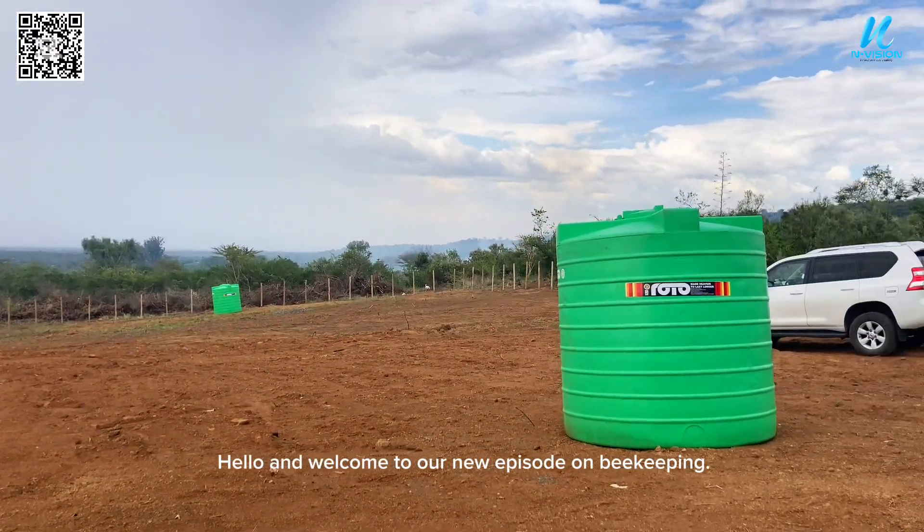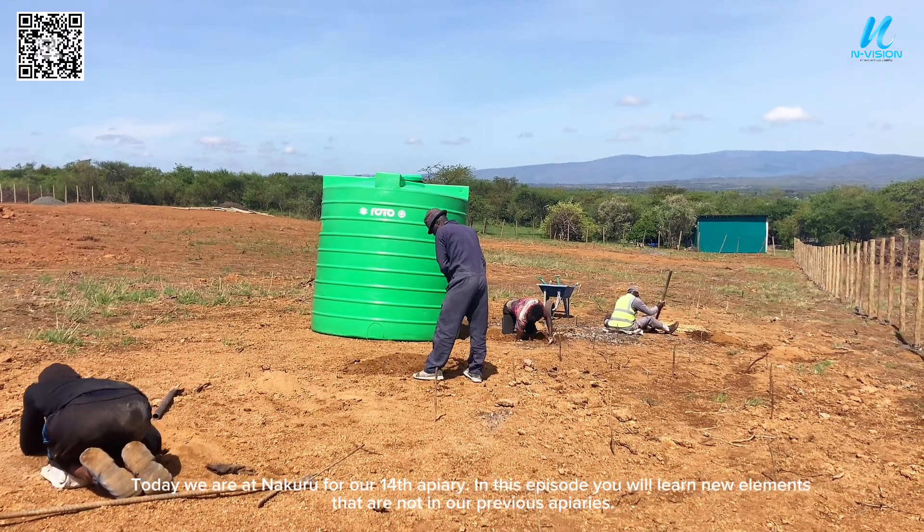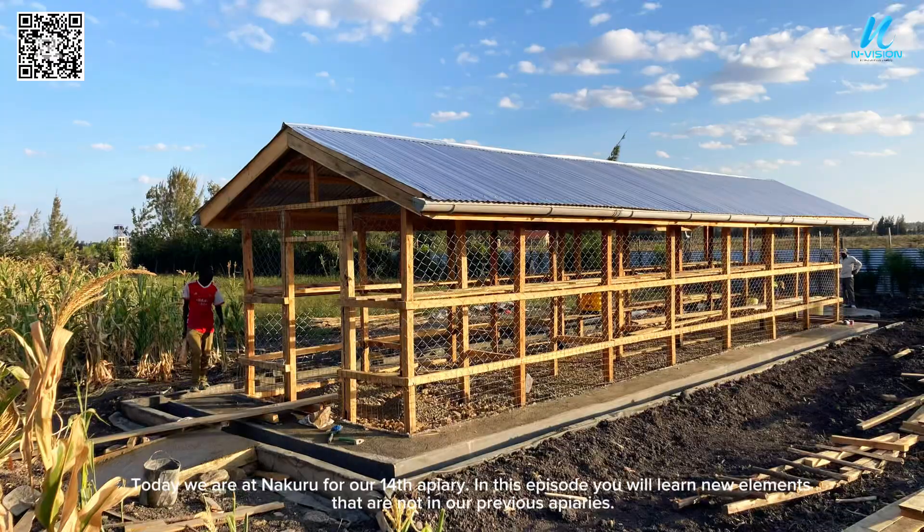Hello and welcome to our new episode on beekeeping. Today we are at Nakuru for our 14th apiary. In this episode you will learn new elements that are not in our previous apiaries.